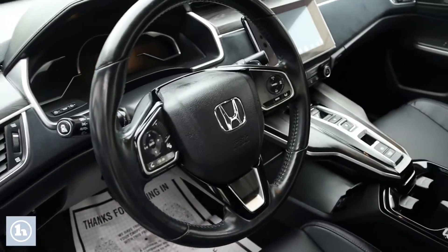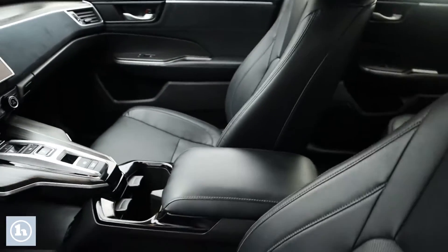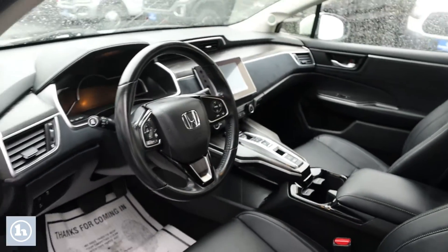Taking a look at the inside, it's got a really nice leather interior with a touchscreen display up top and the gear shifter down in the center console. It also has a little shelf under that, which is a neat touch, plus power seats as well.